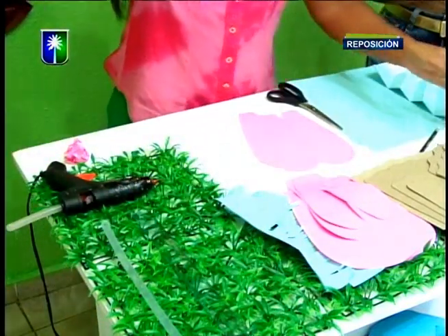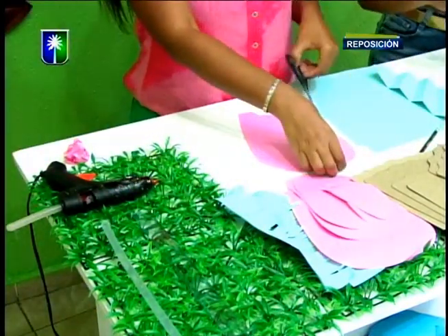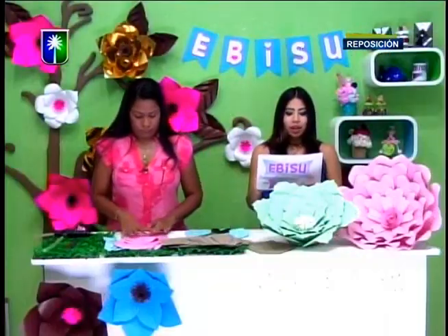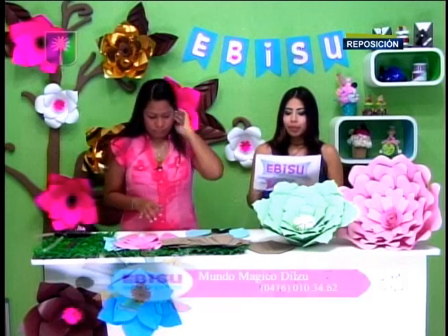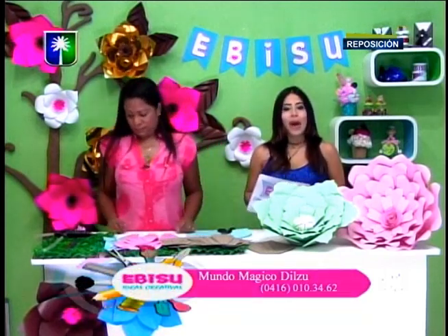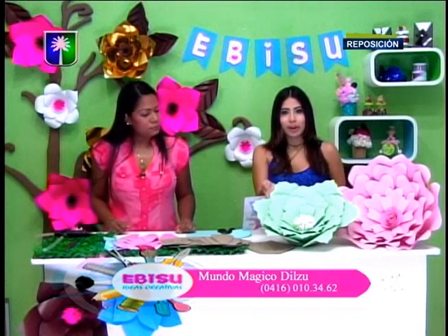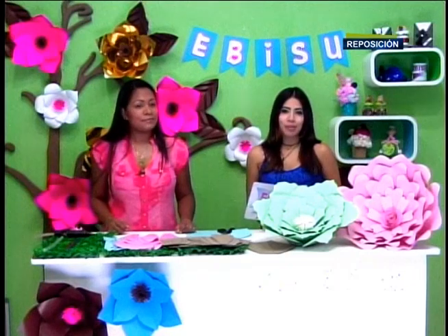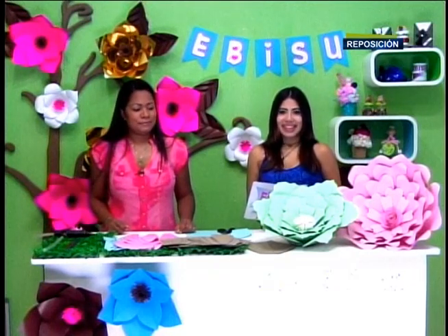Con este hermoso proyecto que iniciamos, dándoles los números de contacto: 0416-010-3462, de la profesora Dilcia Santaime de Mundo Mágico Dilzu, enseñándonos hoy estas hermosas flores vintage que están ahorita muy de moda. Vamos a una pequeña pausa comercial y ya regresamos con mucho más de Evisu Ideas Creativas.